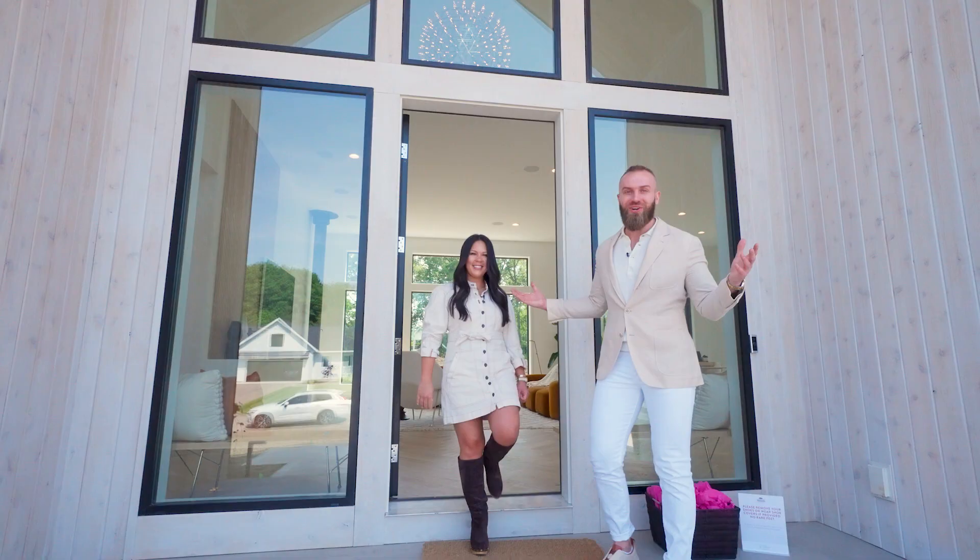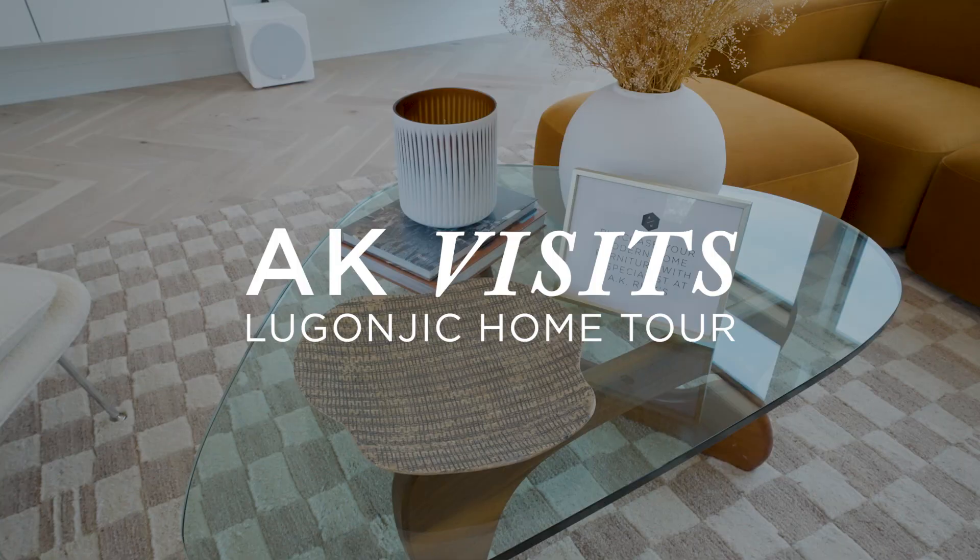Hi, AK Riggs. I'm Admir. This is my wife, Brooke. Welcome to our home. Let's check it out.